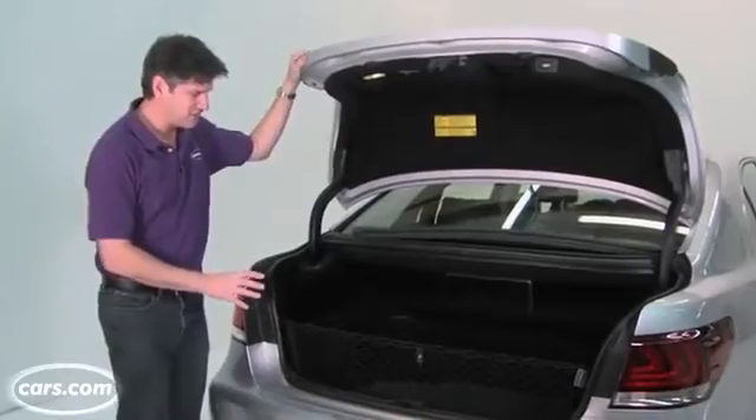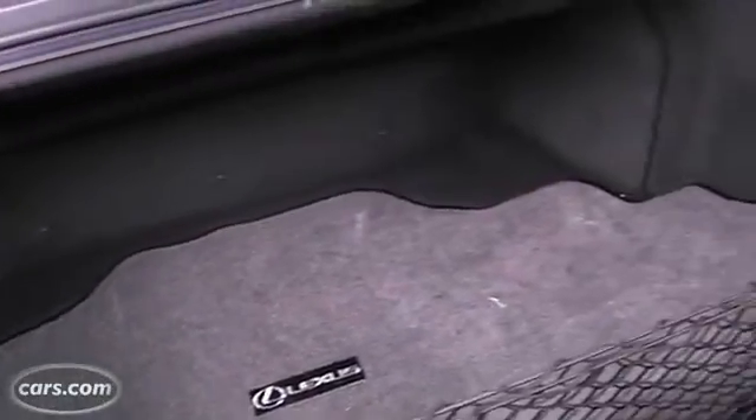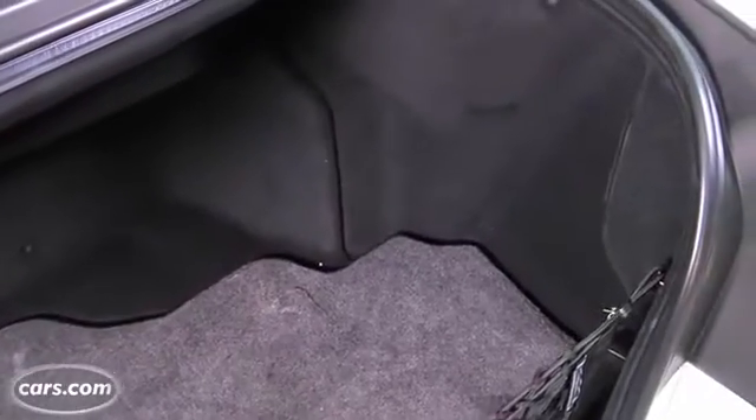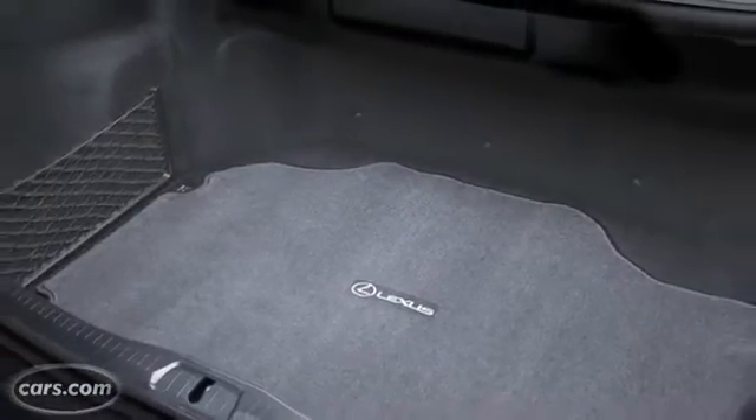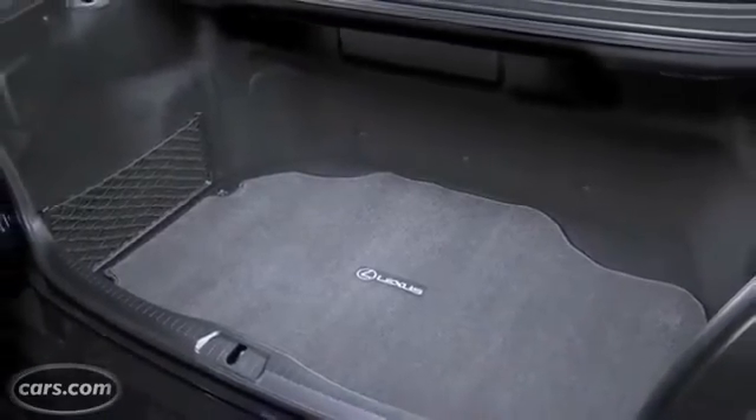Perhaps the biggest shortcoming to the 600H, apart from the price, is that the trunk is pretty small — 10 cubic feet instead of 18 in the regular LS460L. That's because of the battery pack associated with the hybrid system.